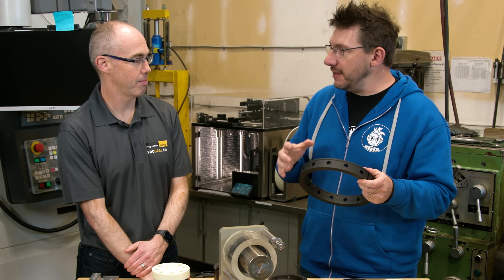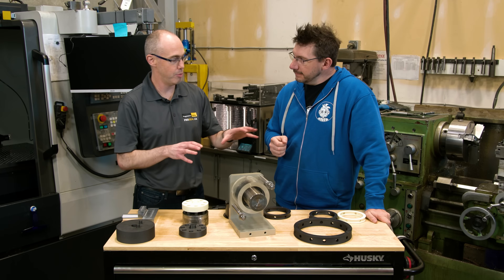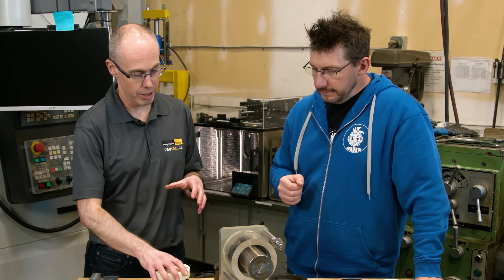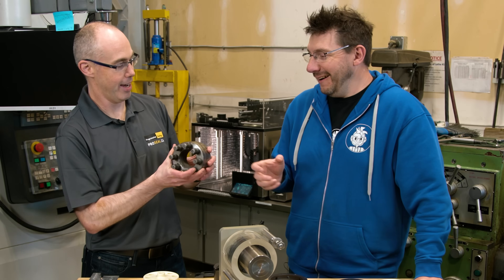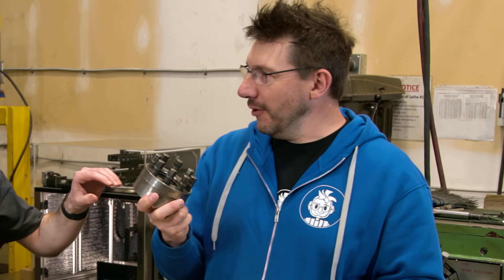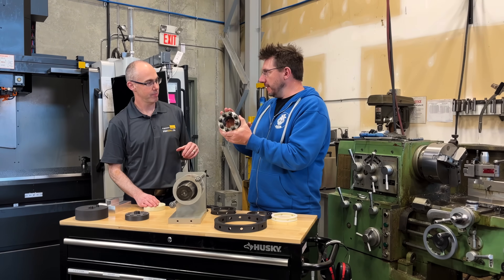Since we've got the Pantheon machine, it's essentially been running nonstop the whole time. In addition to end-use products, we were able to use it for custom tooling. We have customers that come to us — for example, this is a big nut for a pump. There are 20 to 30 of these around a pump. That's what holds the halves of the pump together.